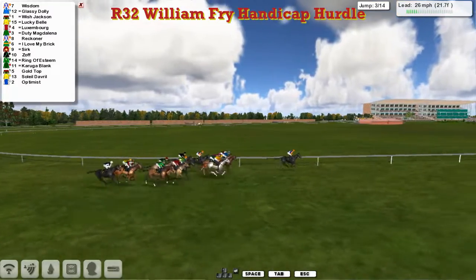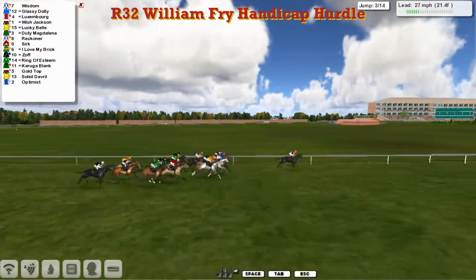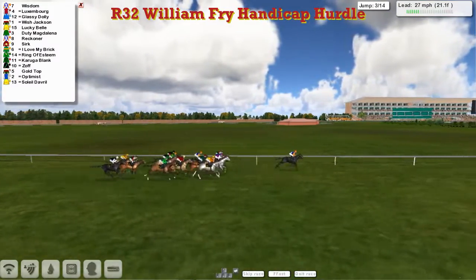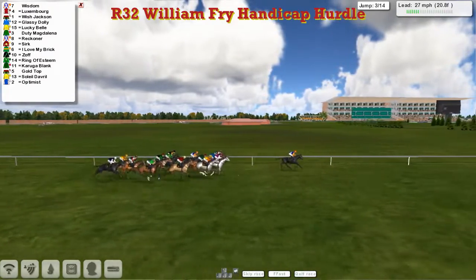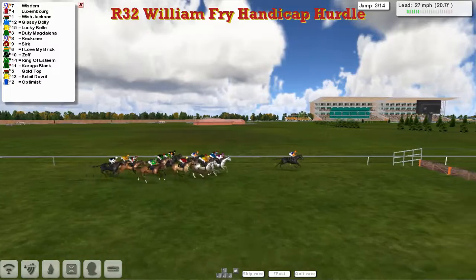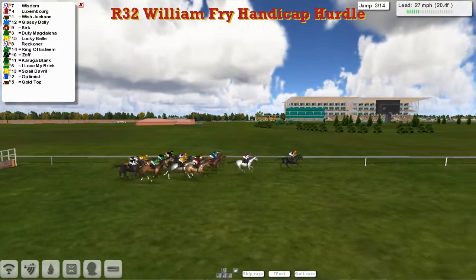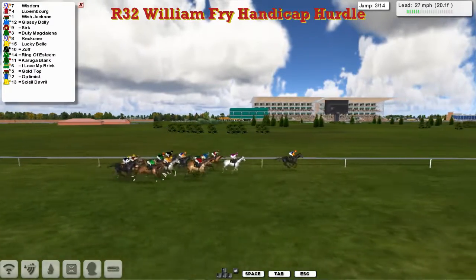We've lost just a couple of lengths or so. That would be, I think, Martin Lindermott's horse I can see there — which is Cirque. Outside of that is the light green silk, sort of ring of esteem. And they're through towards the rear now — Goldtop and Salil D'Avril on Optimist. We'll win wide. But it's Wisdom that leads us down to the third. Takes it well. And the grey that's moved into second now — Luxembourg — up against the fences, Graham Clutterbuck's Wish Jackson.